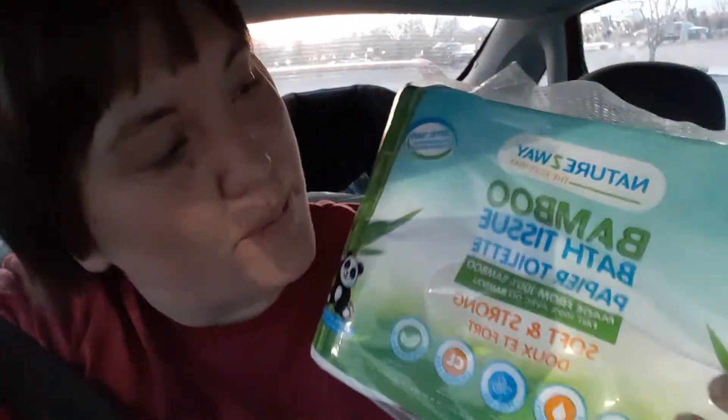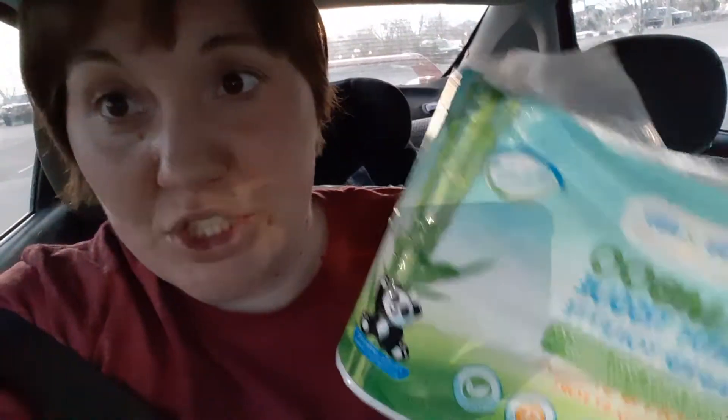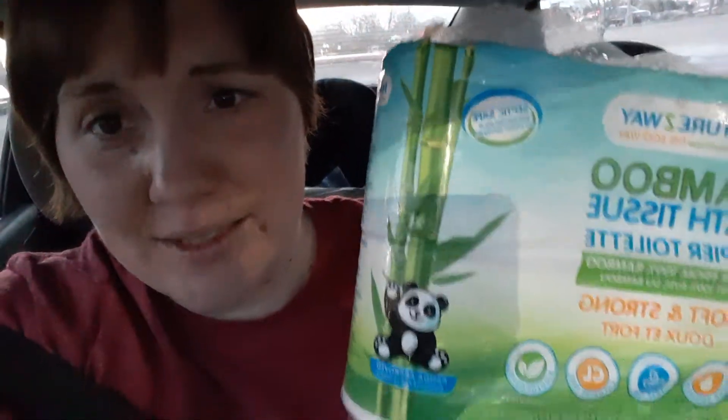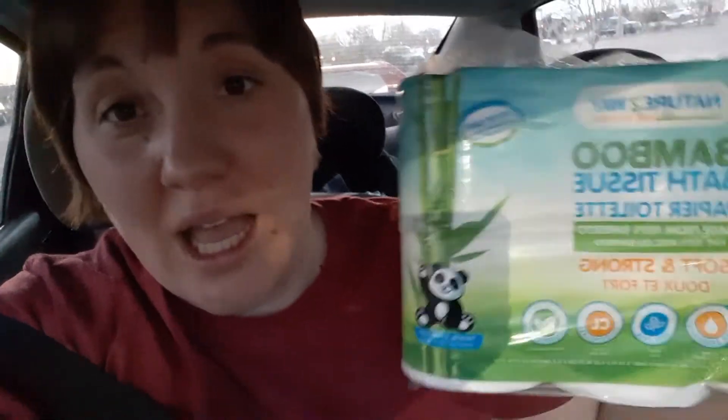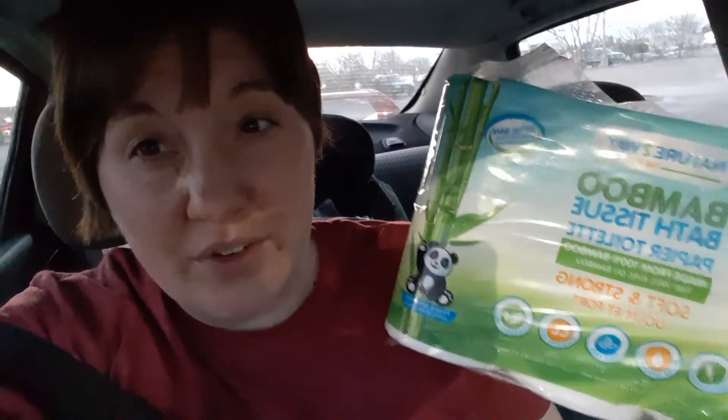Sorry, this is the best way for me to hold the camera, but it says Nature's Way bamboo bath tissue. These are six-packs and they're normally five dollars. Depending on your store, some are a dollar 24 per six-pack, some are a dollar 40. At my store these are marked at a dollar 41 for every six-pack.